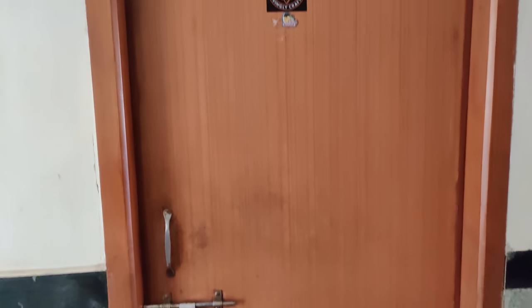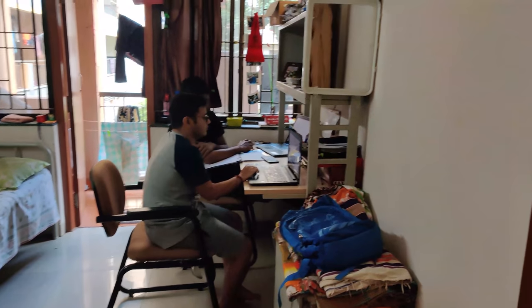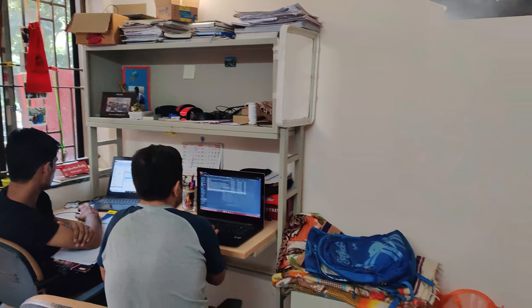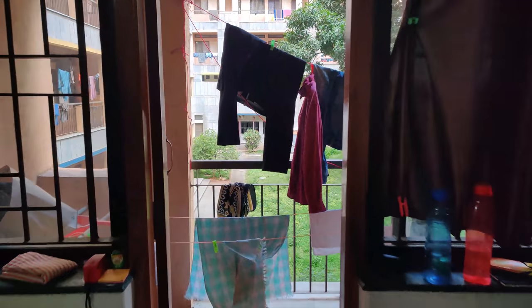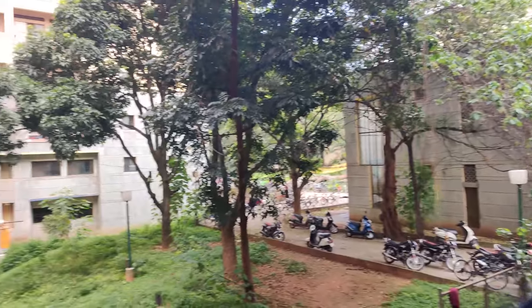This is my room. Each and every room has one cot, one study table, and a chair. After I passed out from IAC, I gave this room to my friend. This was my room — it has a balcony. Not all rooms in different hostels have a balcony, so this is quite good here.